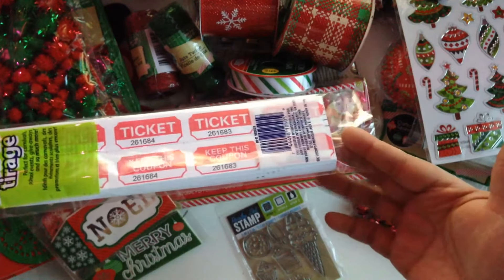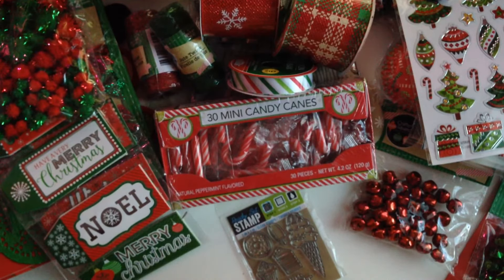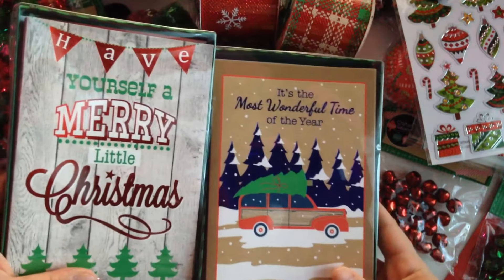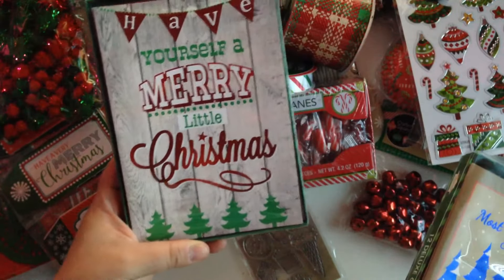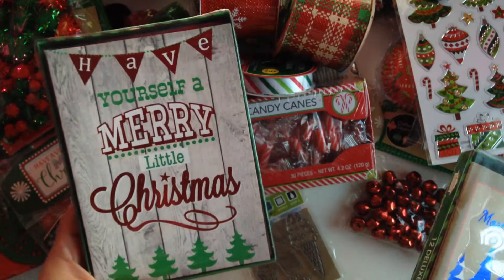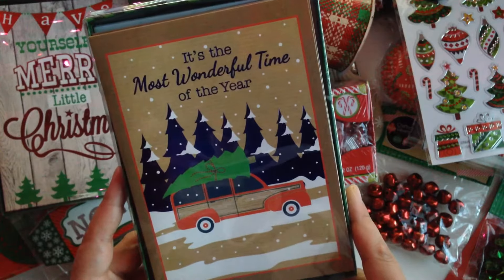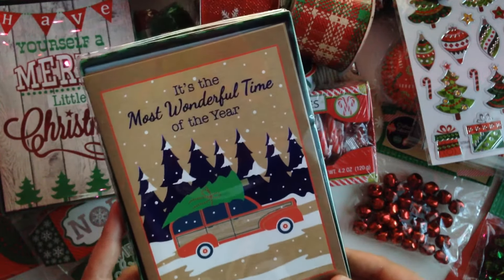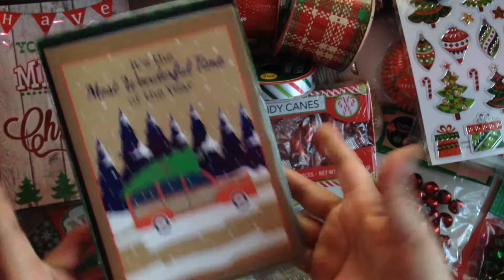I got a pack of red tickets to include in some Christmas mail. Then I got two packs of cards for Christmas — this one says 'Have Yourself a Merry Little Christmas' and I love it because it has wood paneling on the back. The other one says 'It's the Most Wonderful Time of the Year' — I love this image so I had to get it. You get 12 in each pack, so that's not bad for a dollar.